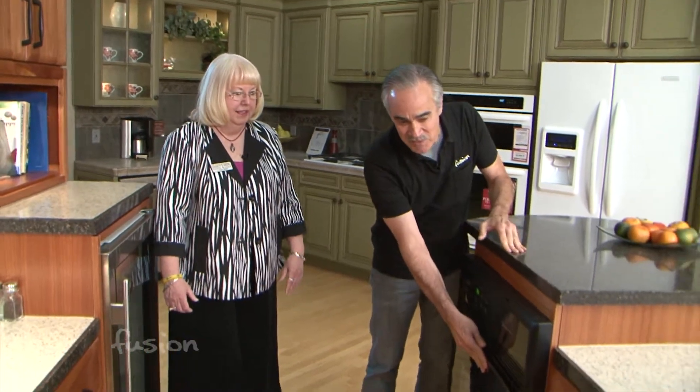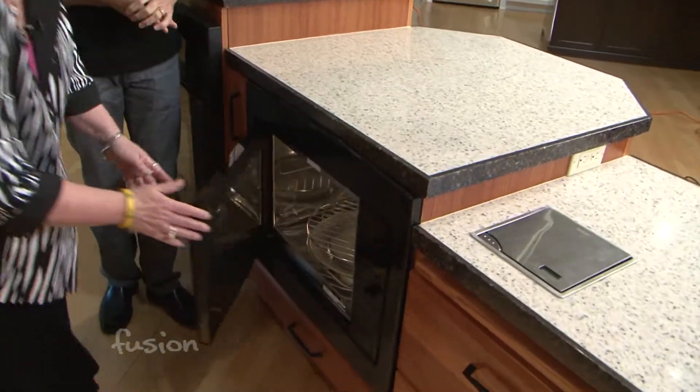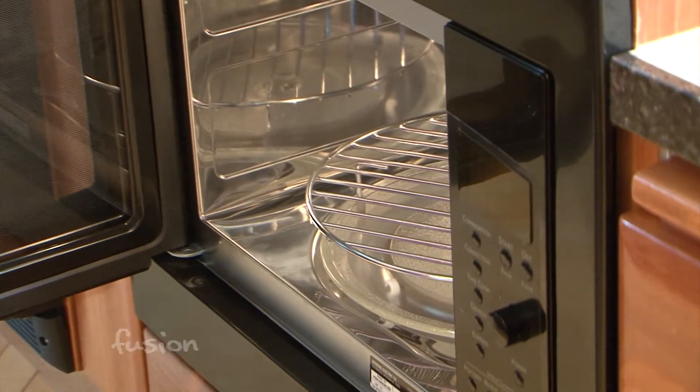We've taken the same concept with the microwave convection oven here — a side-swing door for ease of access for someone who is in a wheelchair.